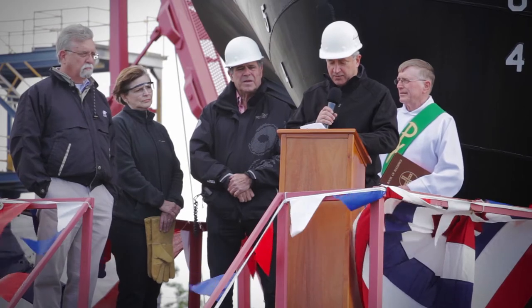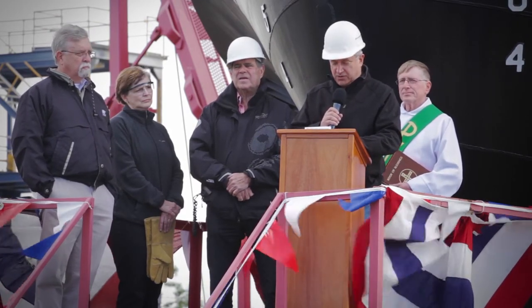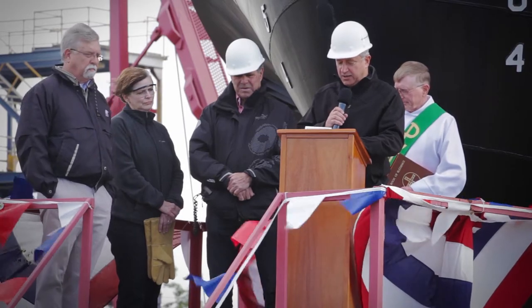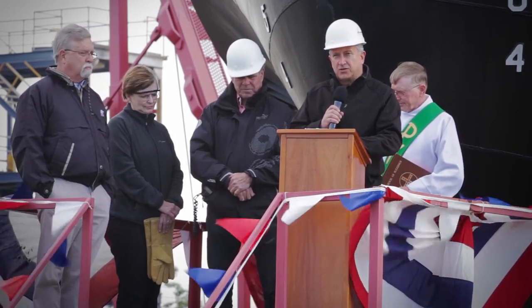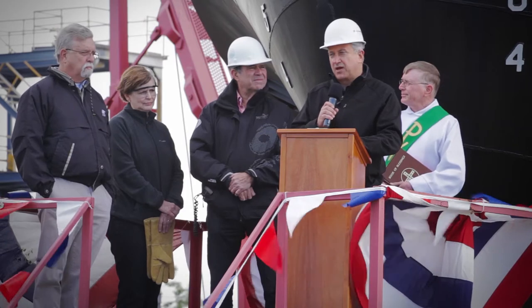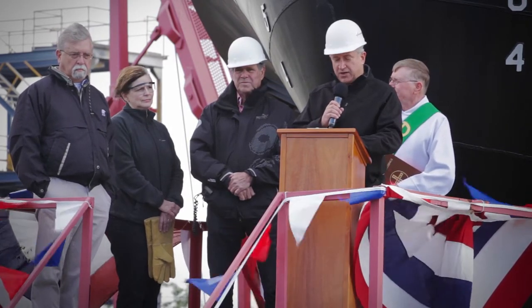We're certainly honored to have Captain Turner serve as the master of the HOS Blackfoot, and consider it quite a privilege that his wife Lisa will christen the vessel for us today. Thank you for all your efforts in delivering and launching another fine vessel for Hornbeck Offshore. I know that your efforts will be greatly appreciated by Captain Turner and his crew as his vessel is delivered into service for us. Thank you very much.